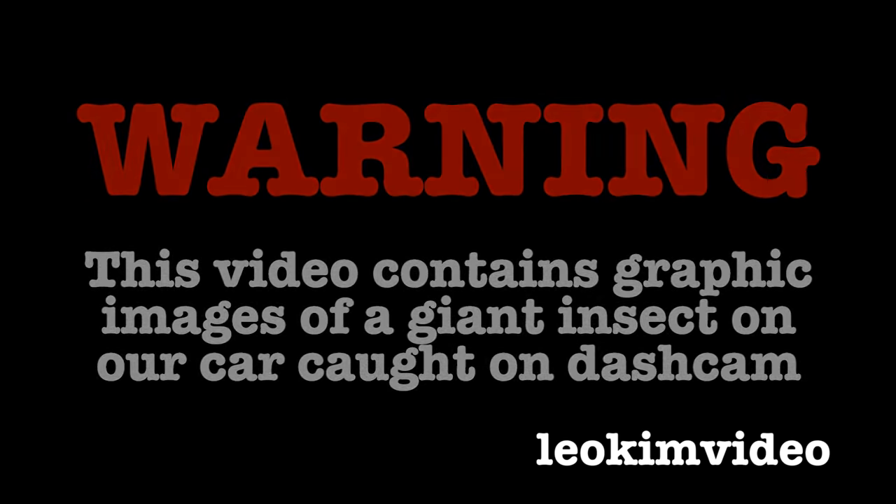Warning: this video contains graphic images of a giant insect with giant jaws on our car. If you have any problems with giant bugs, this is not a video for you. And as a second warning, there's also a very unusual capture via dashcam of a giant spider on a car — one of those killer spiders.